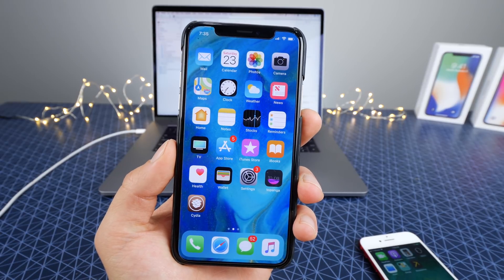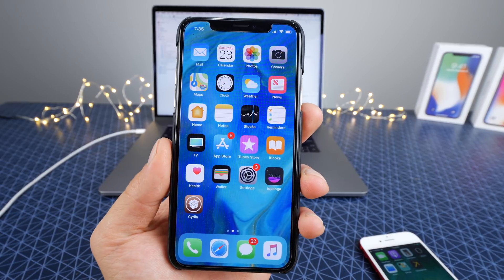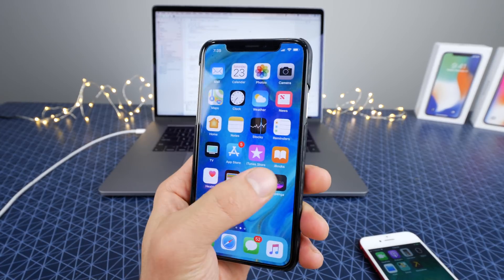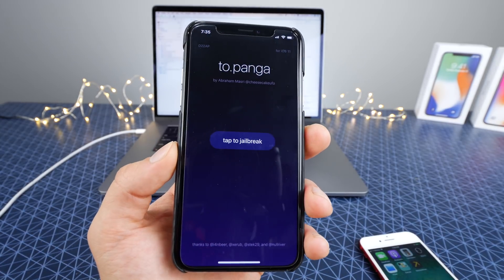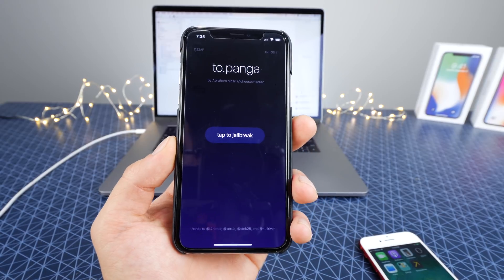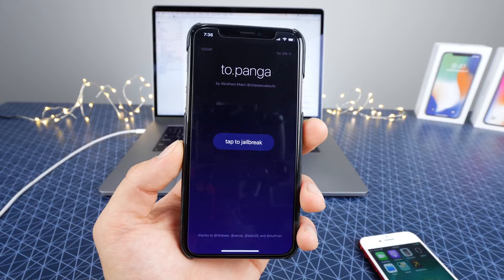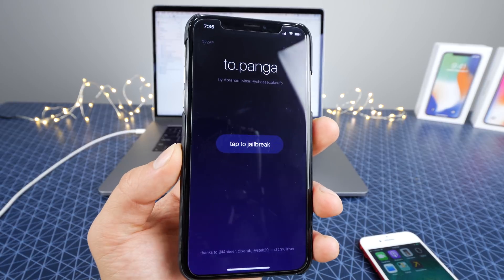What's up guys, EverythingApplePro here and super exciting day today. The iOS 11 jailbreak has unofficially been released to developers. In this video I wanted to talk about what that means, which devices are supported, and basically everything you need to know, because I see a lot of information that's not true just being spread around right now on the internet that I wanted to clarify.